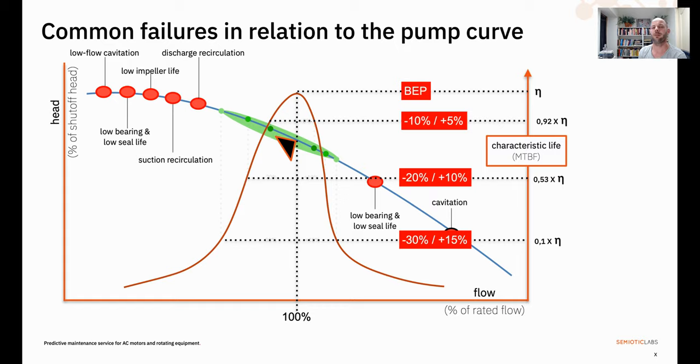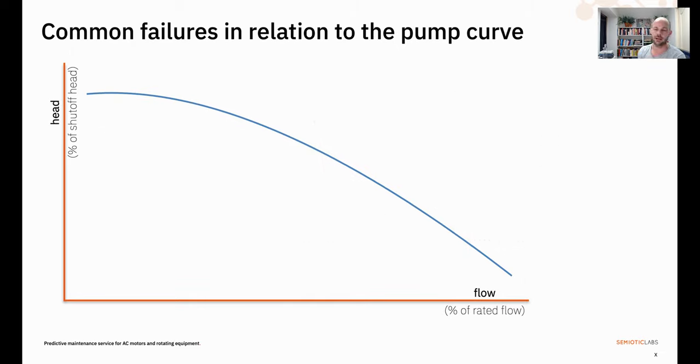So talking about the pump curve — what is it and why do you need it? The pump curve and the reliability curve combined in this visual really show you in a visual way how flow and head are related, and how operating your pump at various segments of that curve helps you either reduce unplanned downtime or explains why you're experiencing failures. On the horizontal axis we have flow as a percentage of rated flow, and on the vertical axis we have head as a percentage of rated head. The blue curve is the pump curve — the relationship between head and flow for this particular pump at this particular speed.